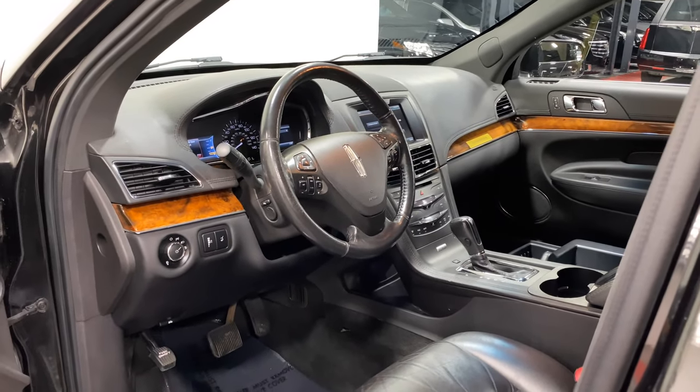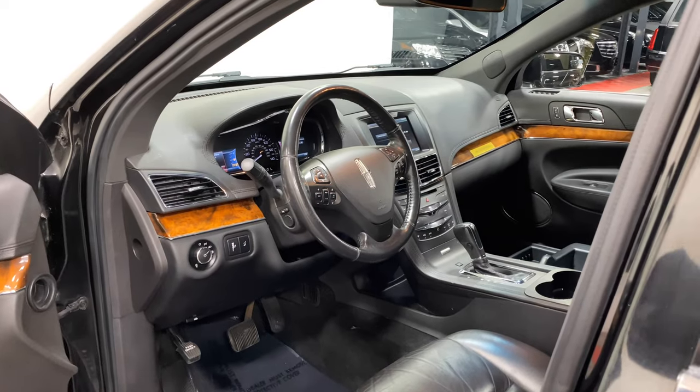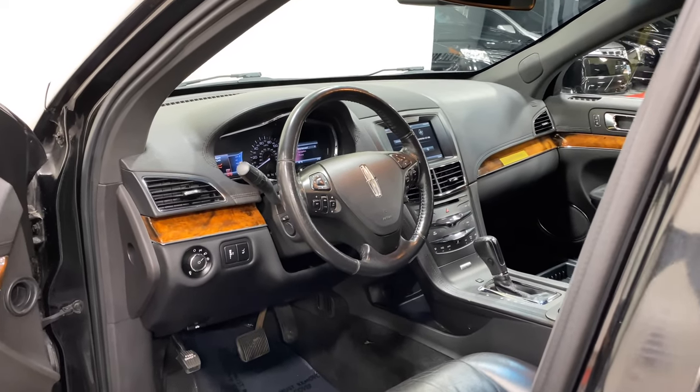Driver compartment-wise, everything is nice, orderly, and neat — black carpet throughout, black leather. There is only one seat up front.